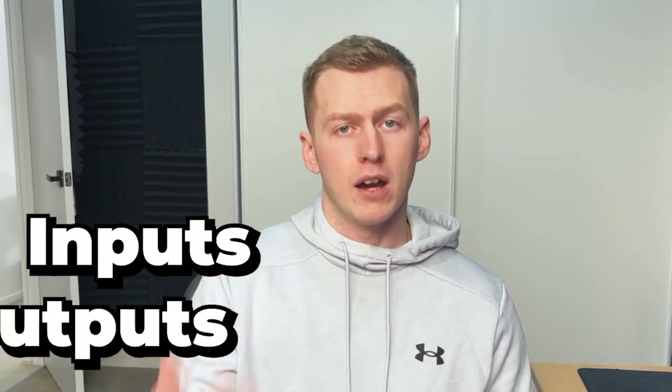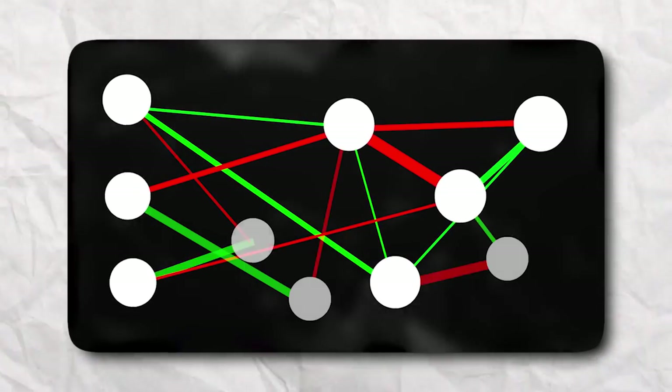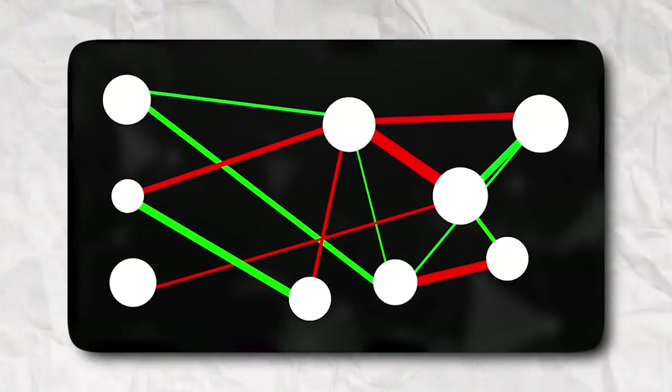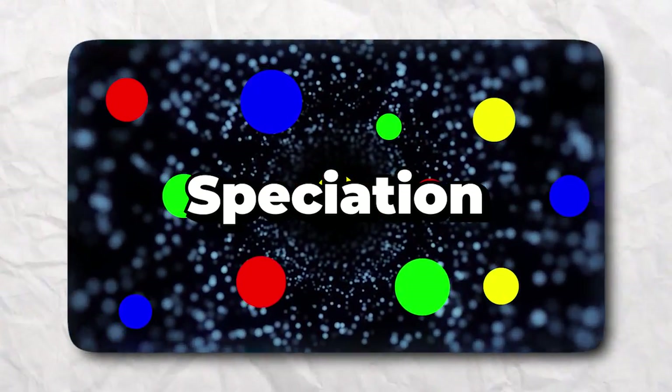With NEAT we don't have to specify the size of a network before we start training — only our inputs and outputs. This allows us to add complexity to a network over time by adding and removing neurons and changing the weights between neural connections as training progresses.